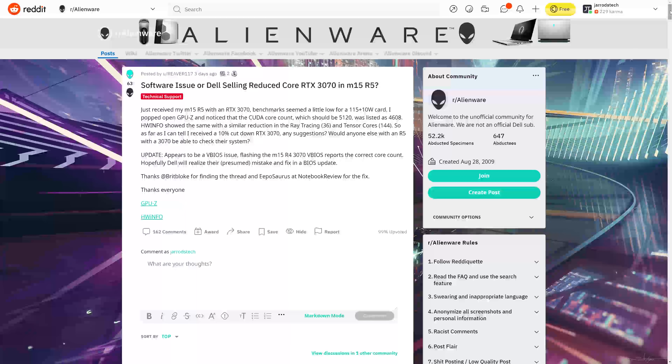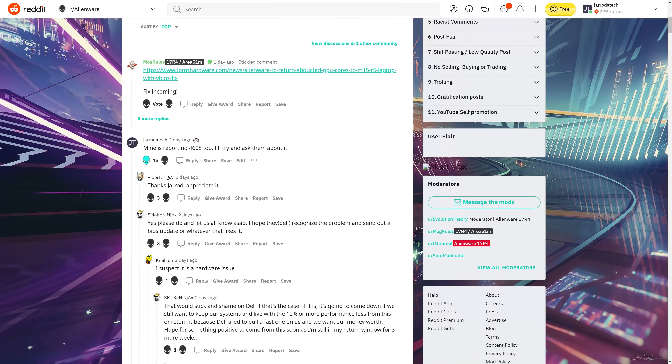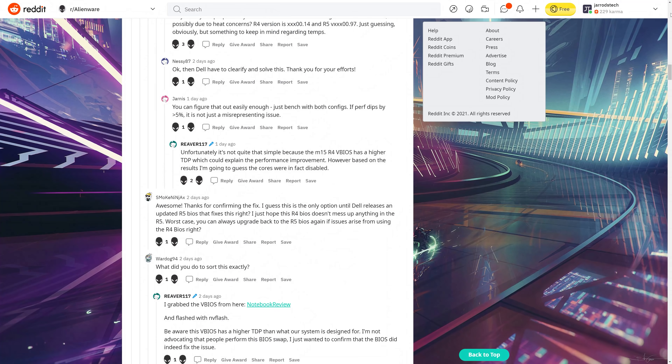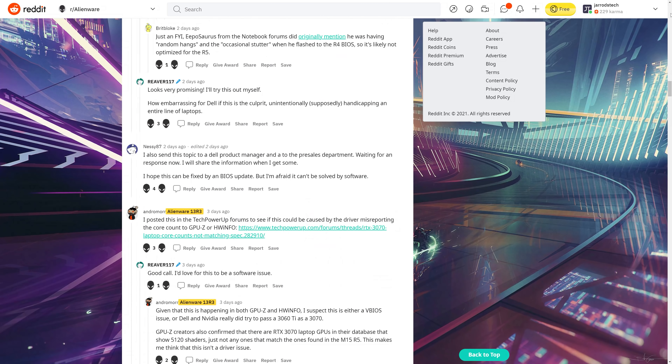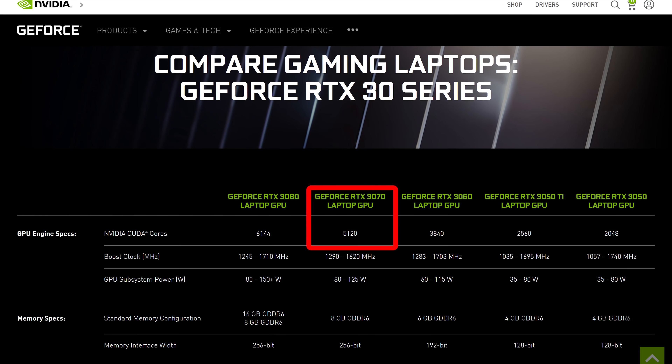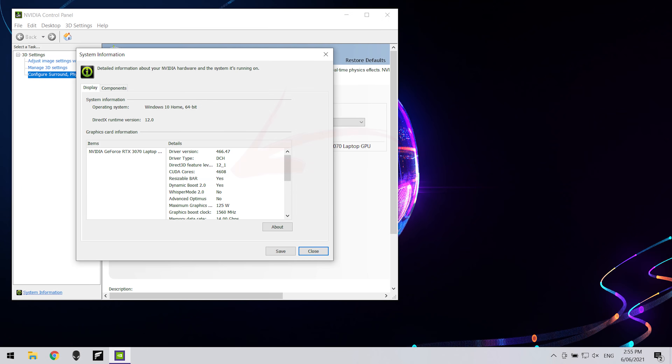Not long after noticing this strange behavior, I was told by a few people about a Reddit thread where a number of M15 R5 customers were reporting that their new RTX 3070 models were reporting the wrong number of CUDA cores. According to the Nvidia spec, RTX 3070 laptop GPUs should have 5,120 CUDA cores, and this is 10% more than what the M15 R5 is reporting through Nvidia's own control panel.